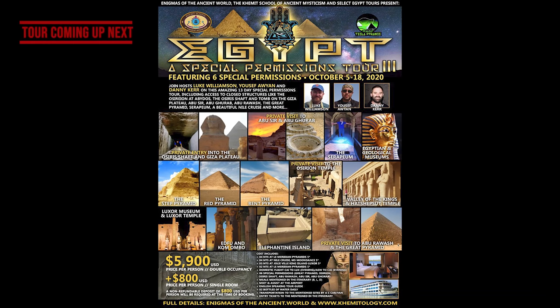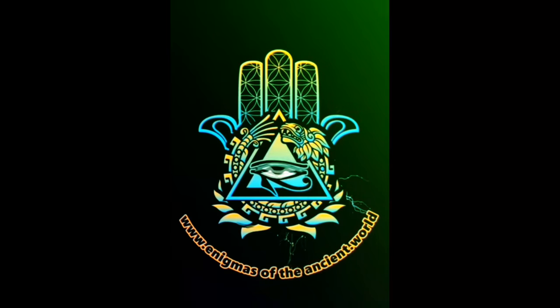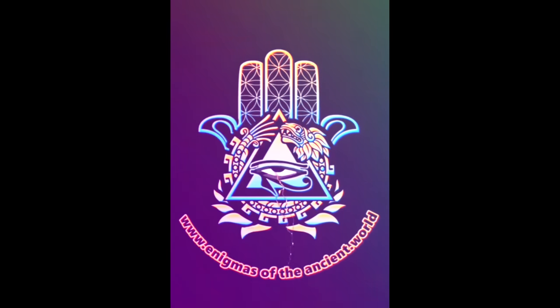Okay, well that was Karnak Temple. This is my upcoming tour with Yusuf Olyan and also Danny Kerr from Tesla Pyramids. We have a slew of special permissions to go inside sites and parts of sites that are normally off-access and closed to tourists. Included with the private entrance to the Great Pyramid are all these other fascinating sites. You can check out my website, enigmasoftheancient.world, for all the information on the full itinerary and how to sign up. You can also go to chematology.com and scroll down for the special permissions tour page. Thanks for watching — please like and subscribe. I hope to see you in the next video, which will be on the Step Pyramid of Zoser.